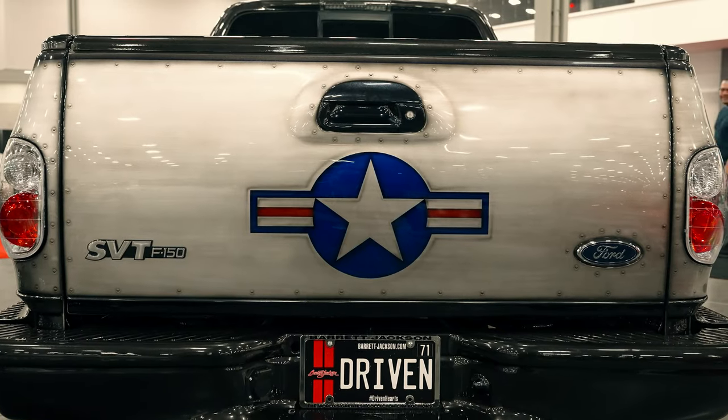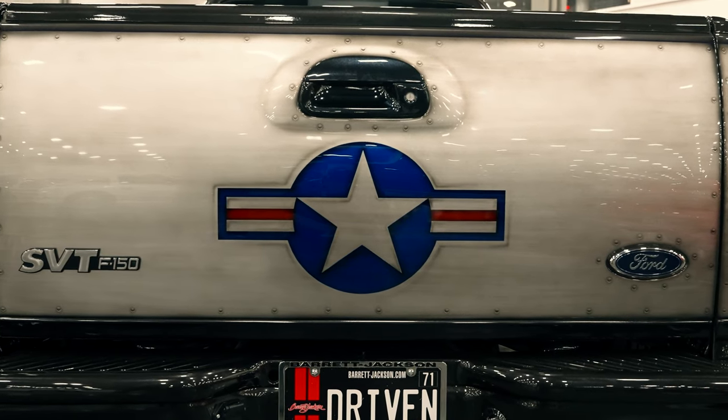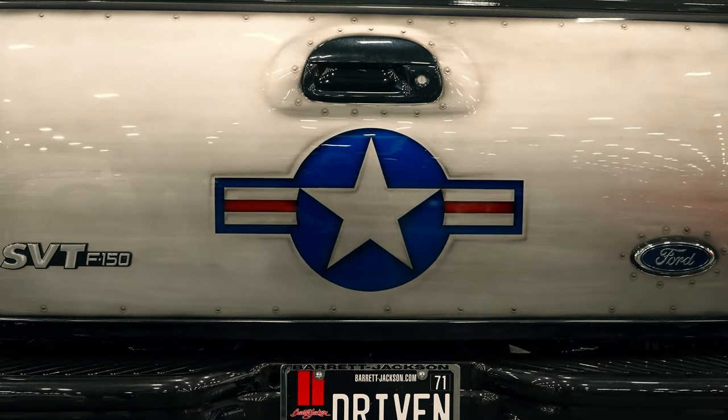As we come to the back, we have our F-86 monikers along with some of our standard stuff. And then we have the Air Force logo in the rear. Just a very cool sort of setup.